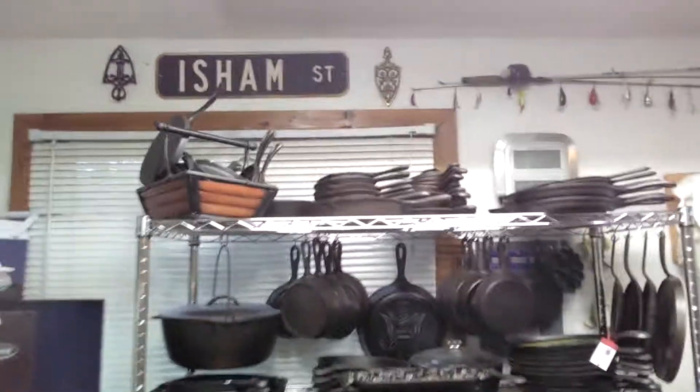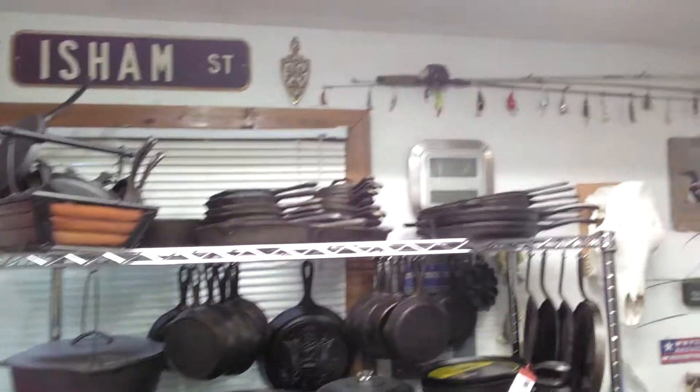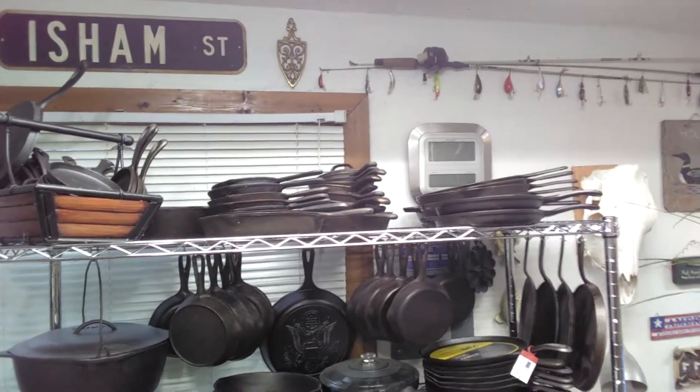A lot of that stuff up there is just miscellaneous Asian stuff. A few Lodge cornbread pans and whatnot. Got my griddles and dutch ovens down here for camping.